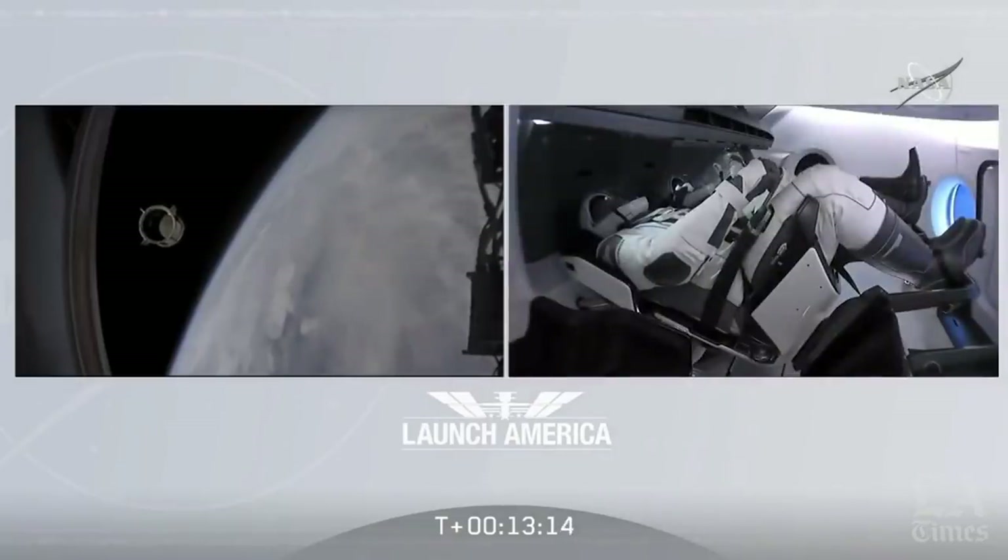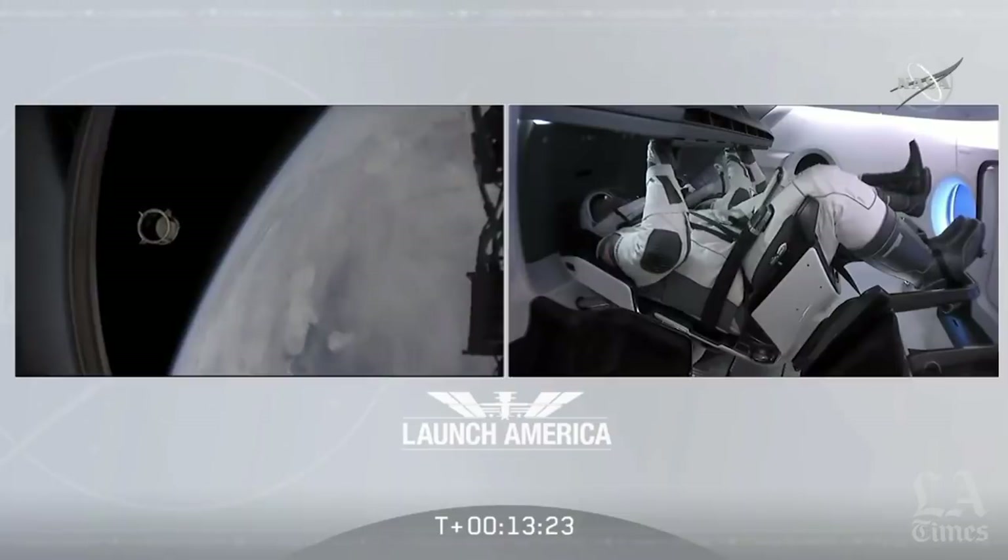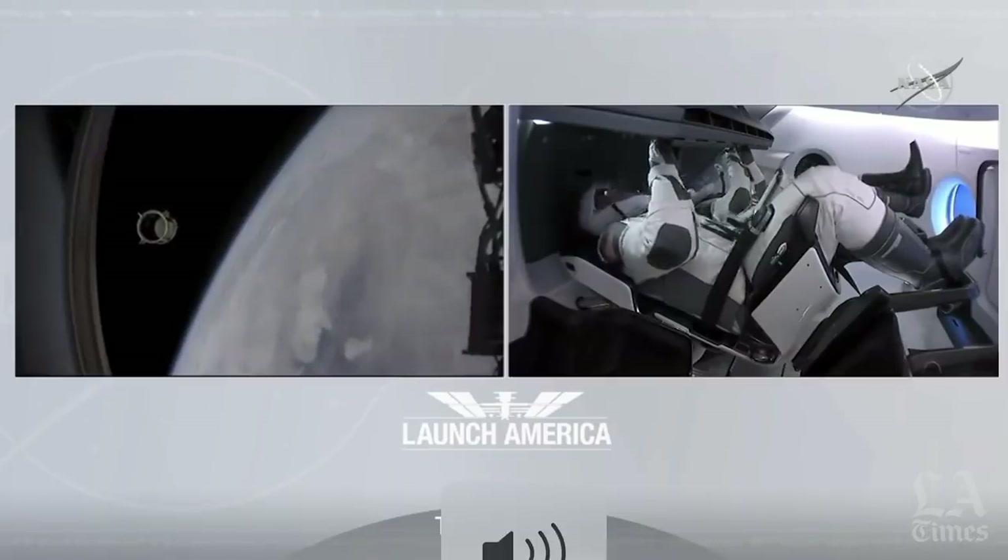Good luck. Proud of you guys and the rest of the team. Thank you so much for what you've done for us today, putting America back into low-Earth orbit from the Florida coast. Good luck. Godspeed.